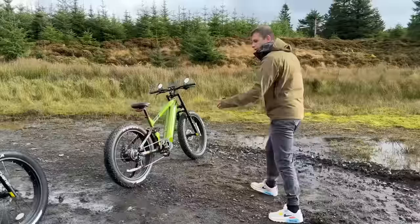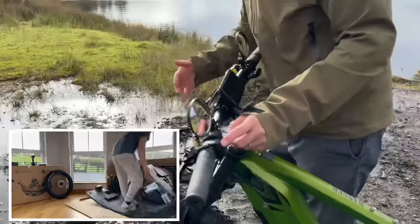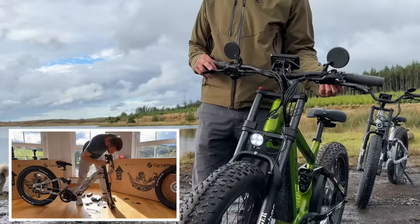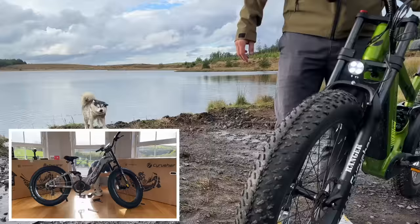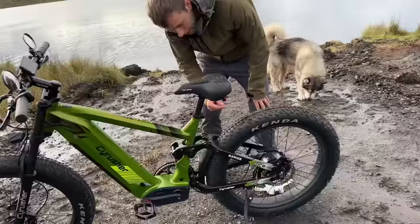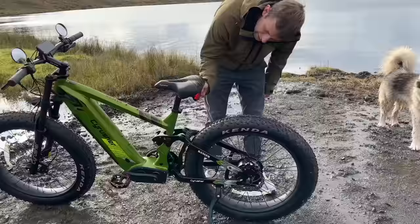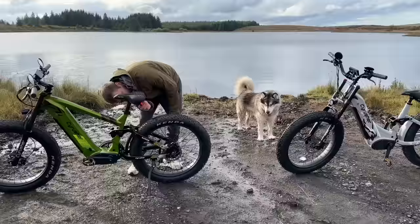Another feature I forgot to mention — the light on them actually works properly. You can ride at night and it actually lights up the way ahead. It's also got a horn, which is pretty good — first one we've had with a digital horn. It's coming out of the light and it's pretty loud. There's also an electronic light on the back as well, so front and back electronic lights. The build quality is really good.